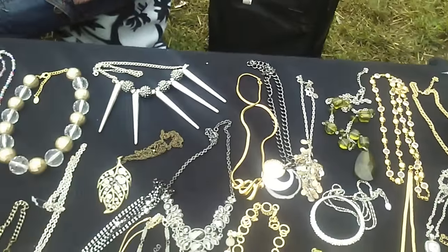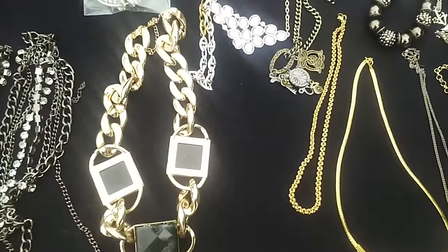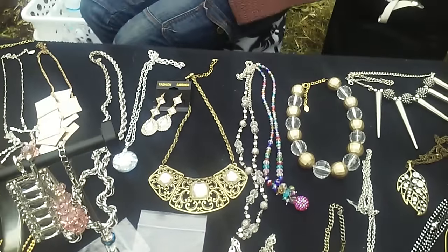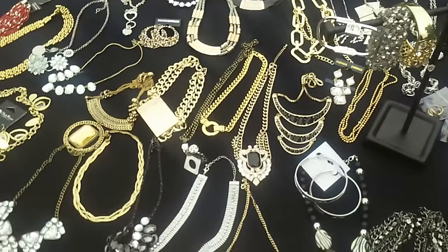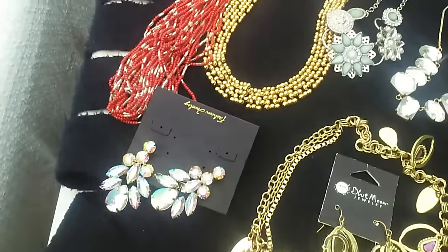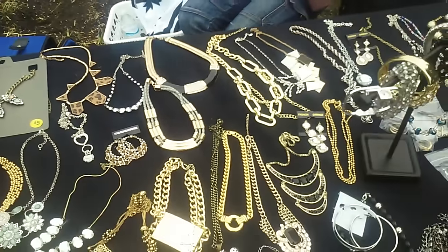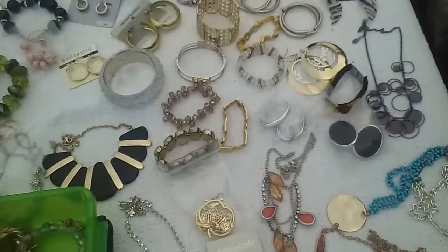Was all this your personal jewelry? Really? Wow, okay. So this side over here is a dollar, and this side is a two and three dollar table. Look at this — this is pretty. You just wear the clipping ones? Okay, and this is a dollar table.